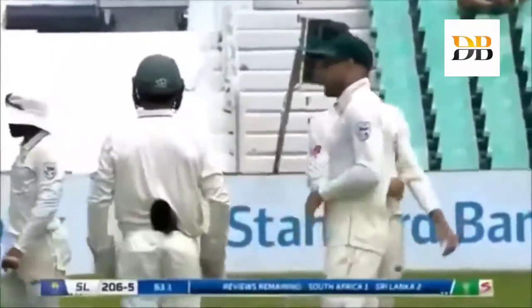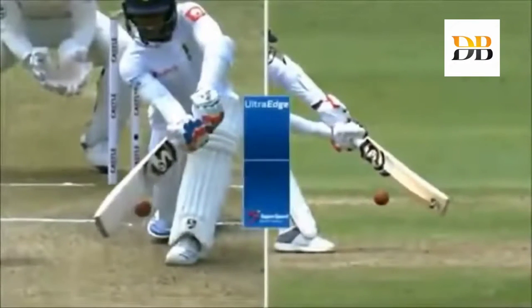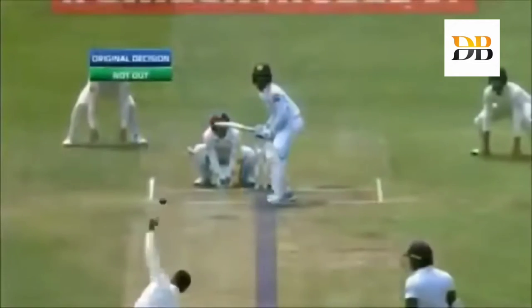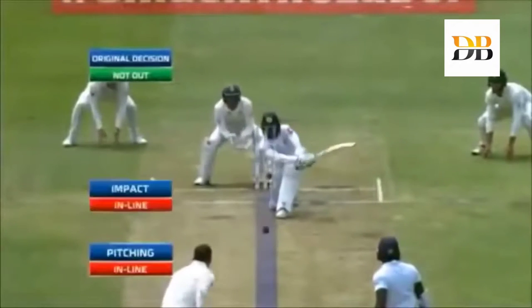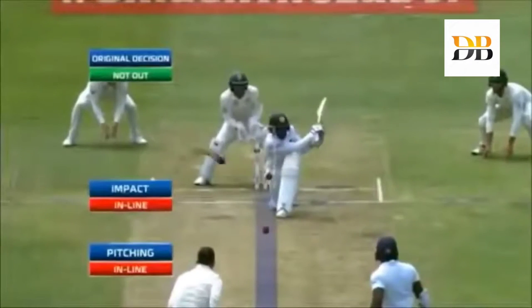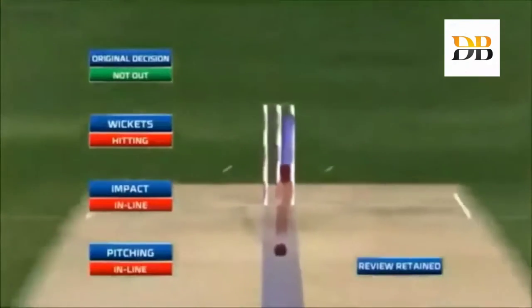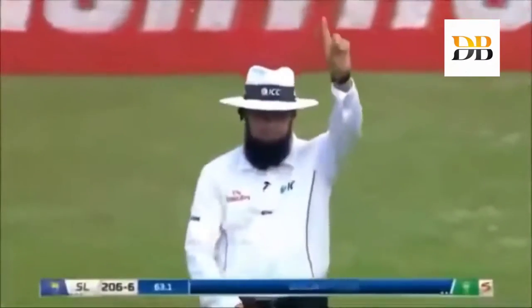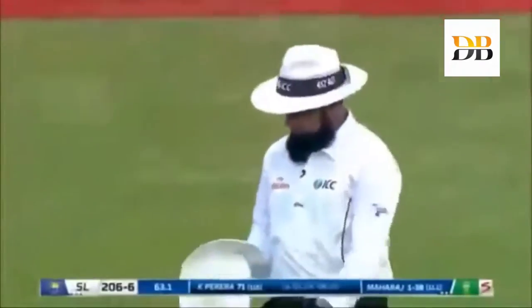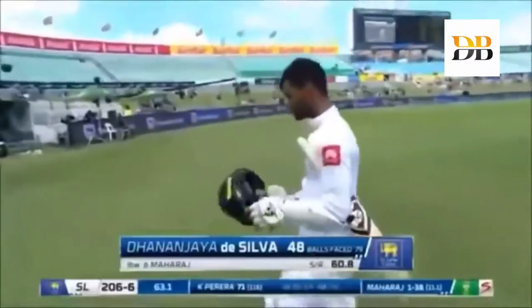Big shout, huge — nothing doing from umpire Dar. Just because of the way things stand I reckon that'll go upstairs. Big decision to be made here — remember it's been given not out. Oh, that's going to be close — oh, it's out! Big moment, huge moment! Given not out, it then had to be three reds in order for the decision to be overturned — it is overturned, and South Africa get their breakthrough.